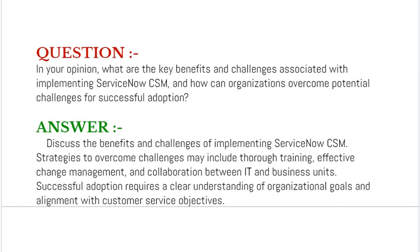Our next interview question is: in your opinion, what are the key benefits and challenges associated with implementing ServiceNow CSM, and how can organizations overcome potential challenges for successful adoption?